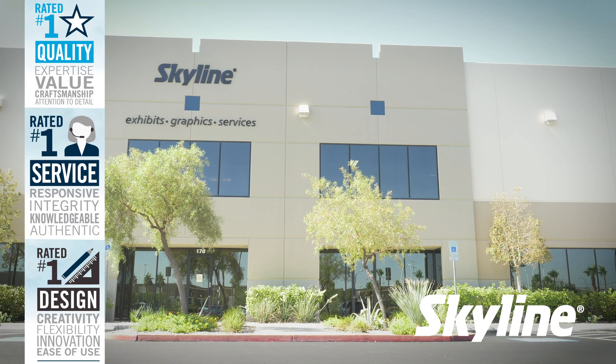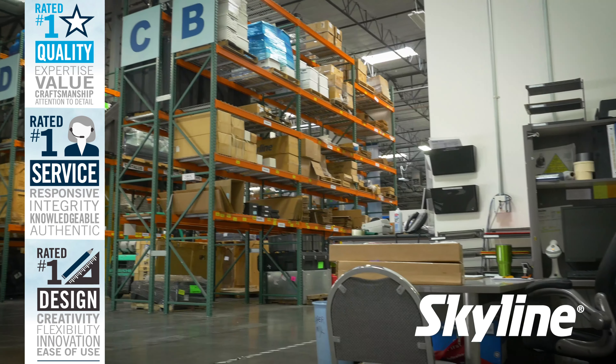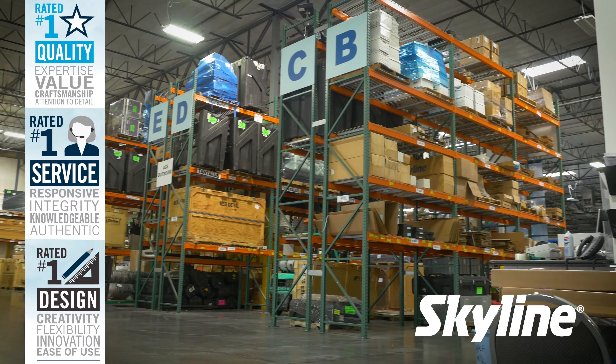Having an exhibit partner that's local near your trade show has big benefits — not just lower shipping bills, but peace of mind knowing they're prepared with local knowledge, teams, and products.